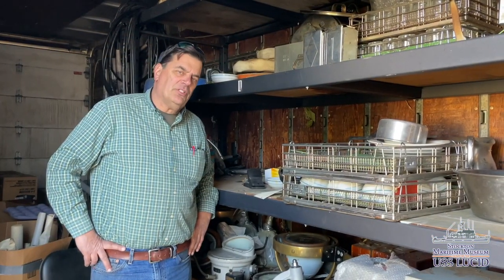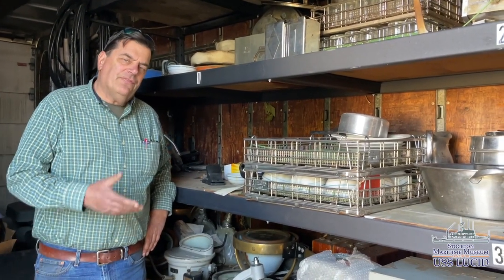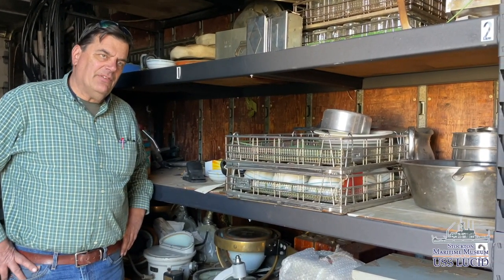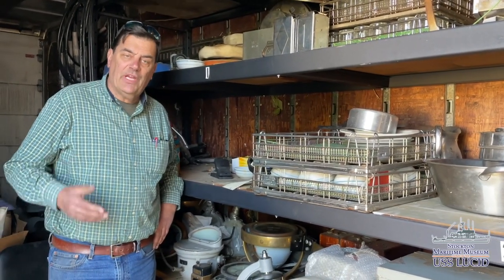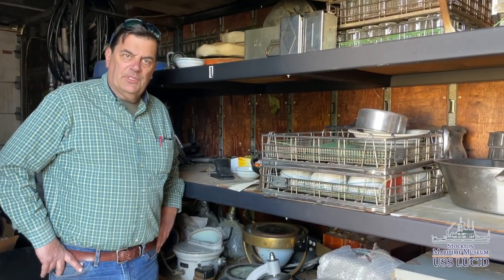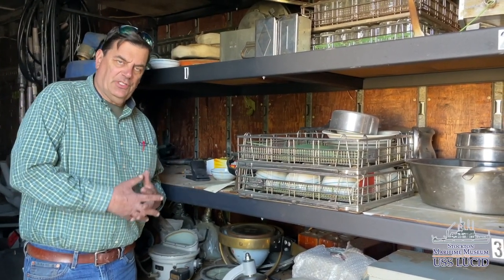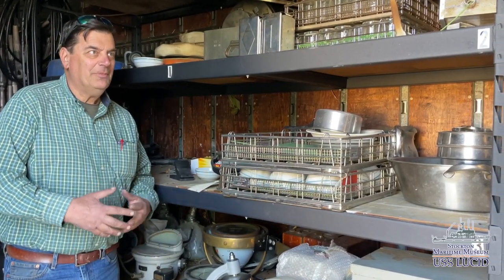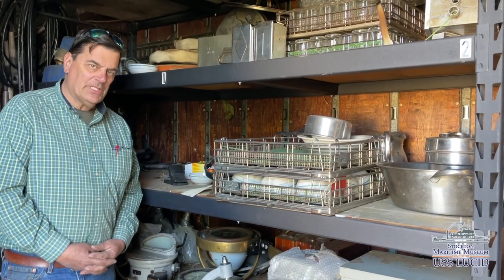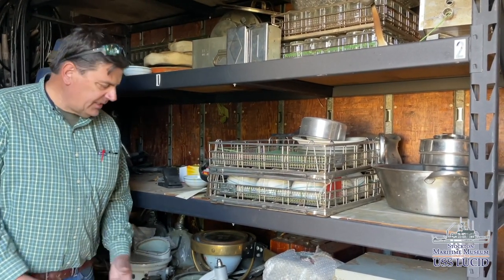Here we are in our parts storage container, also at our shop off-site, where we've gathered parts for the last seven years from our trips to Bremerton and Suisun and a lot of donations from sailors such as yourself. We keep the items here until they're ready to be refurbished and installed on the Lucid. It's quite crowded in here — it looks like a lot of junk, but believe me, there was twice as much in here at one time, and a lot of it has already been installed.